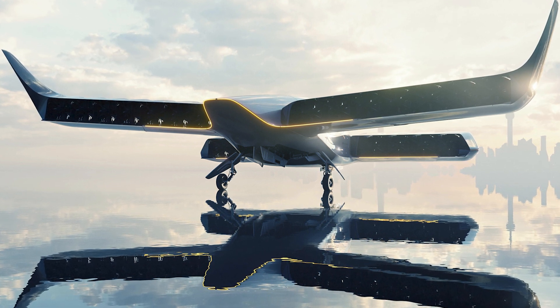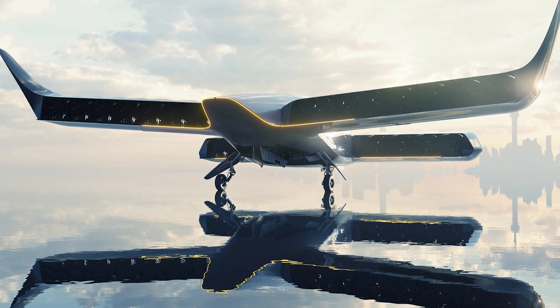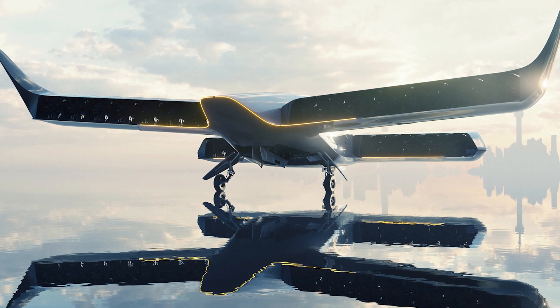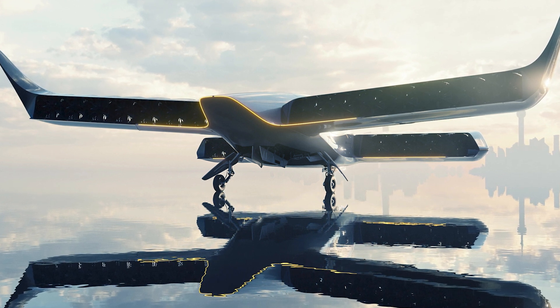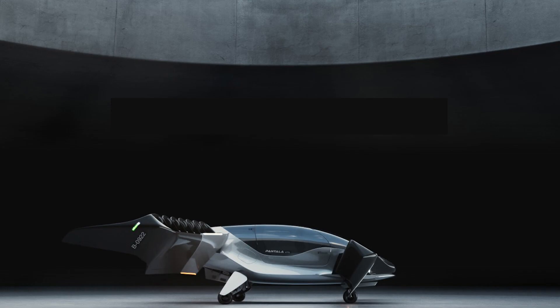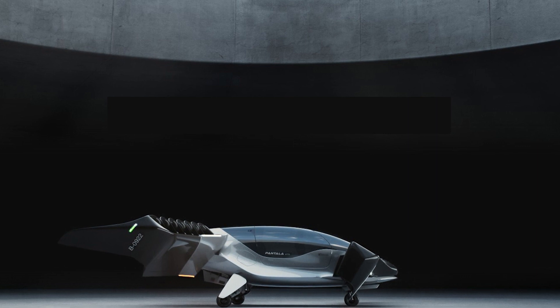But let's not forget about the safety features. The Pontala Concept H uses distributed electric propulsion, which means that if one or more of the fans or motors fail, the other working ones can safely land the aircraft. That's a relief for all of us who have nightmares about being stuck in the middle of the sky with a broken aircraft.